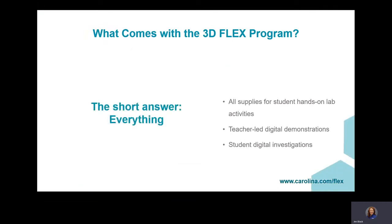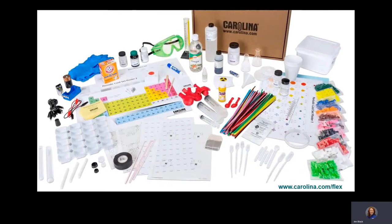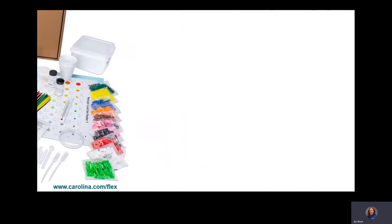What comes with the 3D Flex kit? The short answer is everything. Plus, with every kit comes a full suite of digital resources, including student guides, videos, pre- and post-lab activities, quizzes, and more.